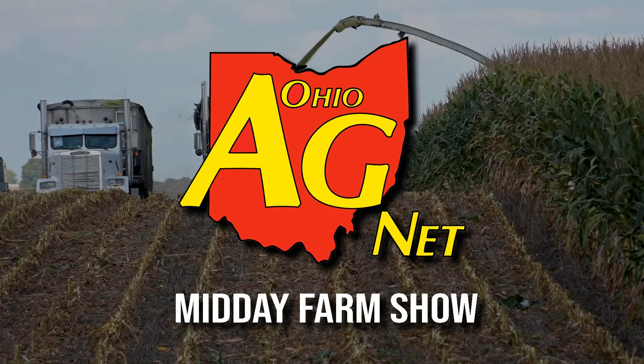Dale Everman, my guest. You can find them here at the Farm Science Review or online at homeandinc.com. Thanks, Dale. Today's weather brought to you by Seed Consultants — simply better performance, online at seedconsultants.com. Here's the forecast.